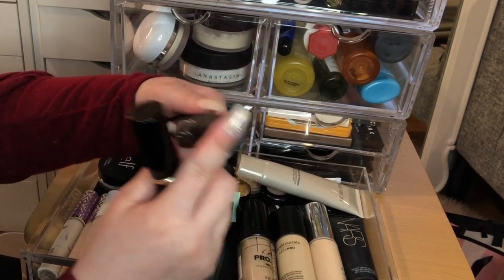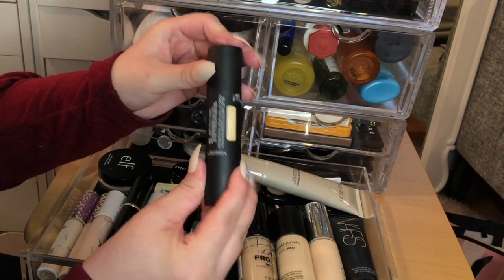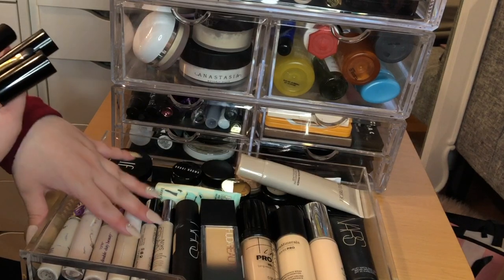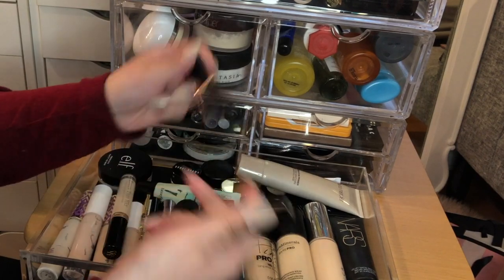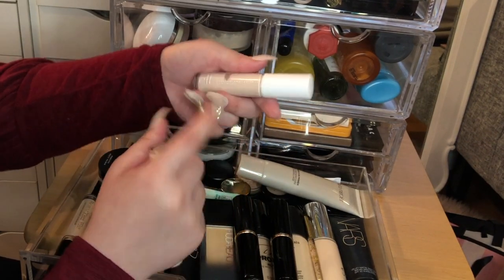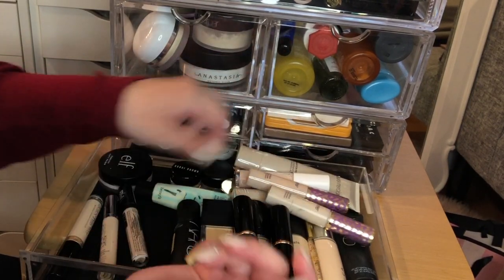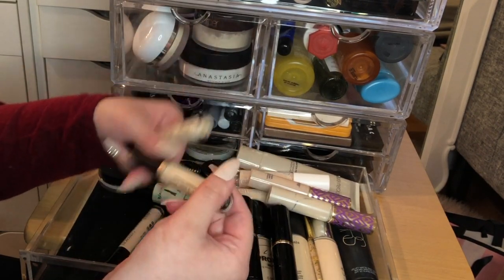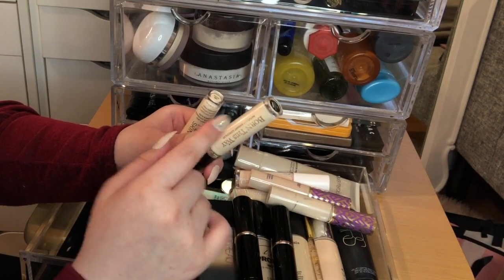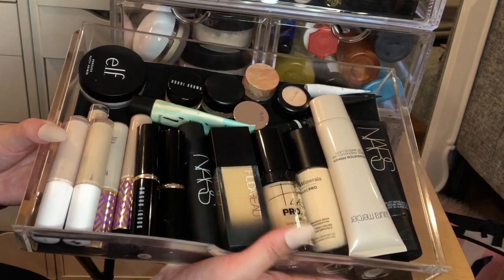Another favorite is the Huda Beauty Faux Filter Foundation — it's really good but the shade range is off; one's too light and the next is way too dark, so I have to mix. The NARS Velvet Matte Foundation Stick has a sponge on one side — I'm keeping it to use it up. On the concealers side I have two foundation sticks — the Anastasia one and the Bobbi Brown. I also have the ELF camo concealer, Tarte Shape Tape, Trixie Liquid Camouflage, Wet n Wild Born This Way Natural Concealer, and the Naked Skin concealer, which I use on my lids.